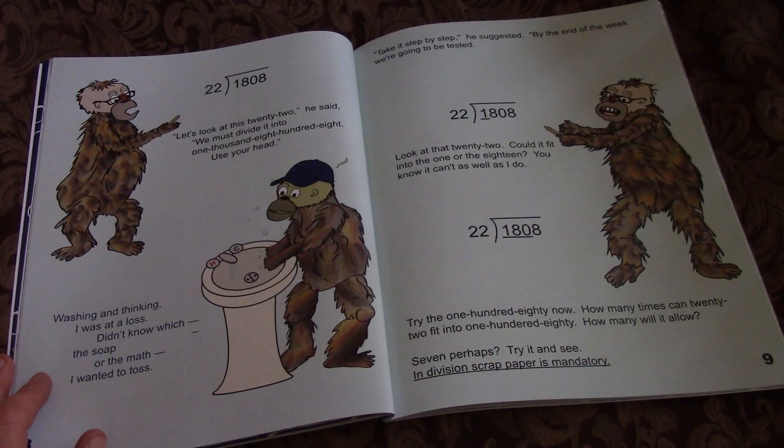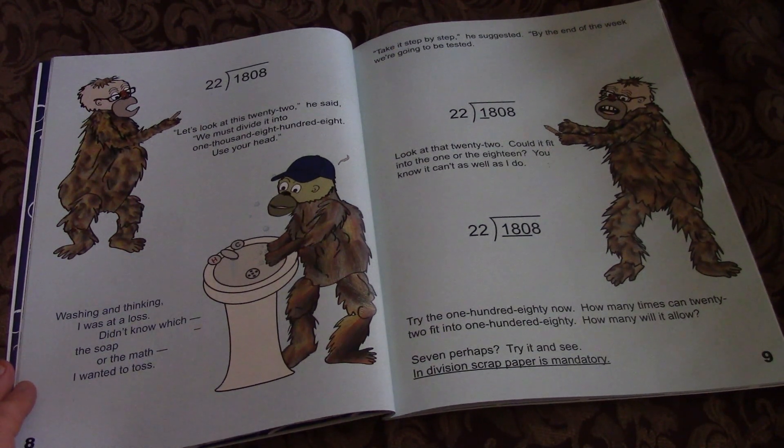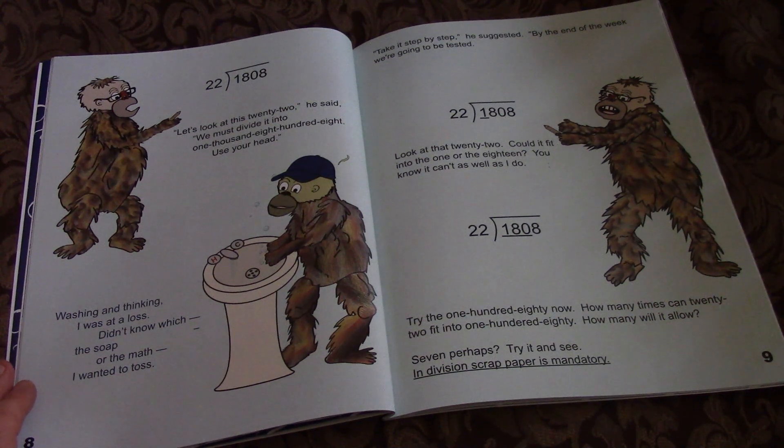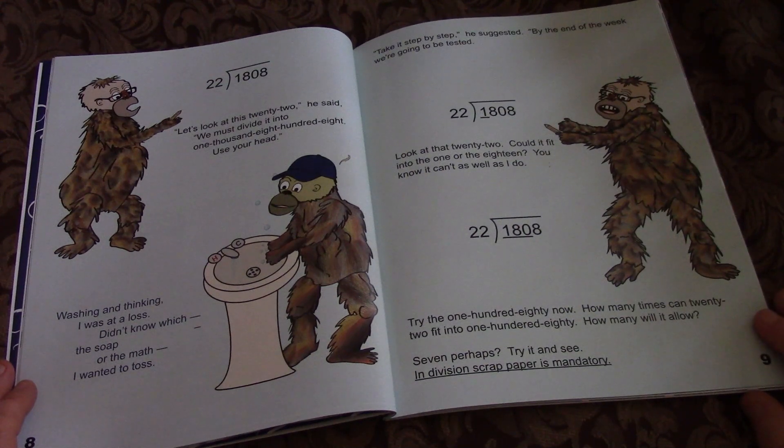Let's look at this 22, he said. We must divide it into 1,800. Use your head. Washing and thinking, I was at a loss — didn't know which, the soap or the math, I wanted to toss. Take it step by step, he suggested. By the end of the week, we're going to be tested. Look at that 22. Could it fit into the 1 or the 18? You know it can't as well as I do. Try the 180 now. How many times can 22 fit into 180? How many will it allow?